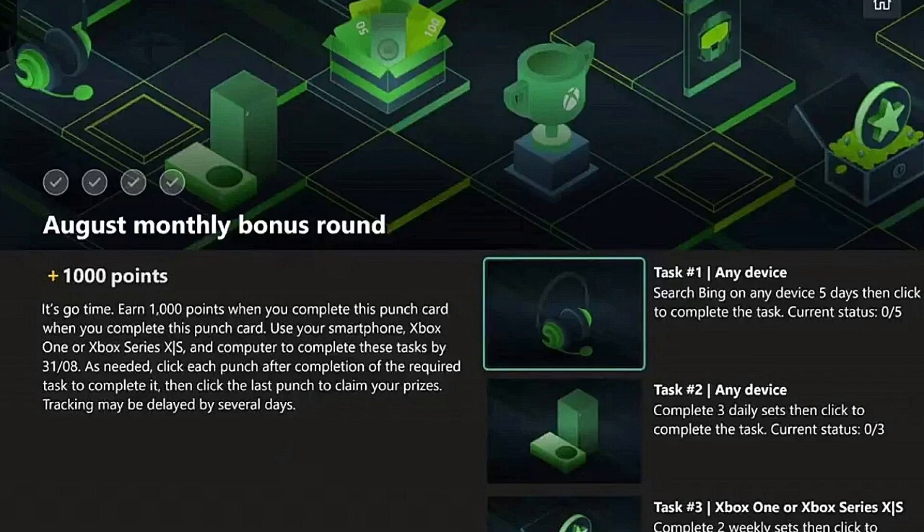Hope you enjoyed this video on the new August monthly bonus round. We'll be breaking down every bonus round that comes to Microsoft Rewards. Subscribe if you're new to my channel, like this video — peace.